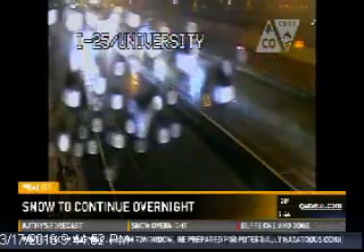We have a live look at I-25 and University. The road's still just wet at this point and the traffic is moving along really well. However, as we know, the temperatures are...